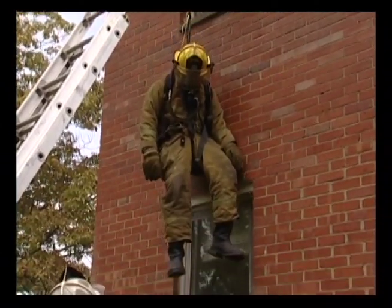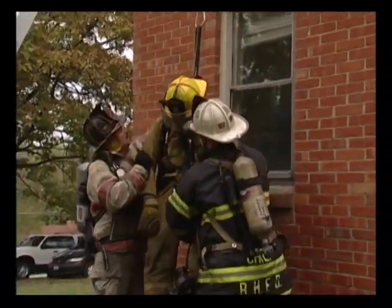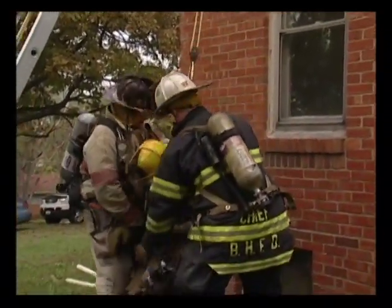With five firefighters, we've just removed a downed firefighter from the window within a matter of seconds. Please contact us if you have any questions. Thank you.